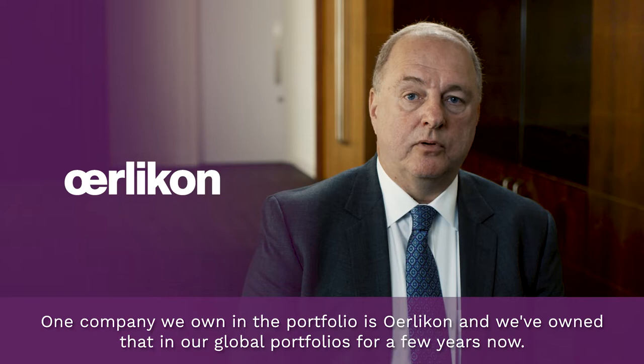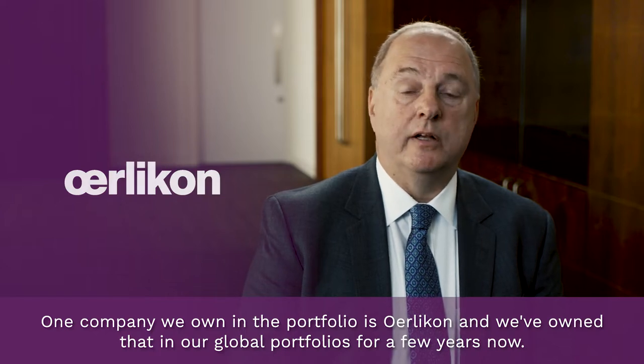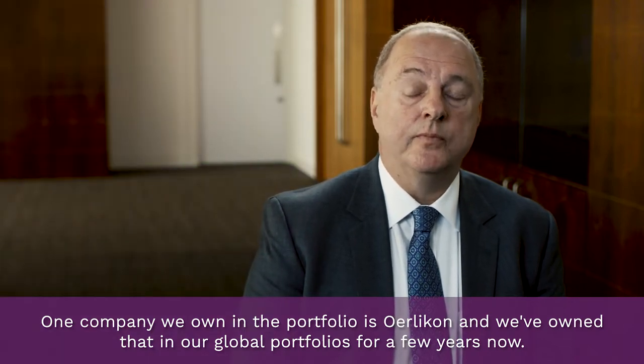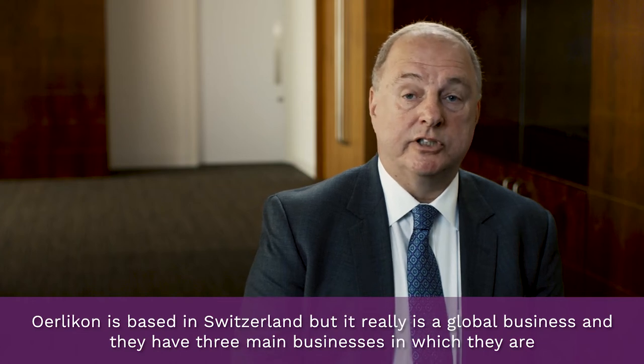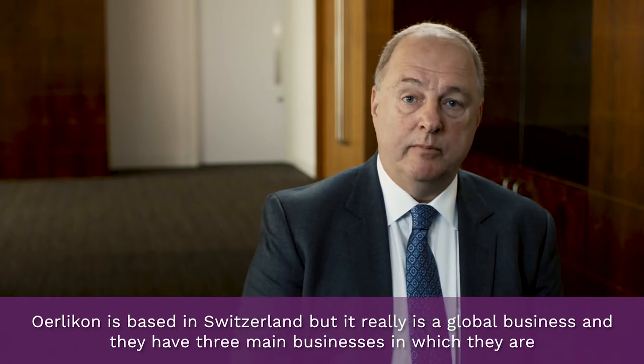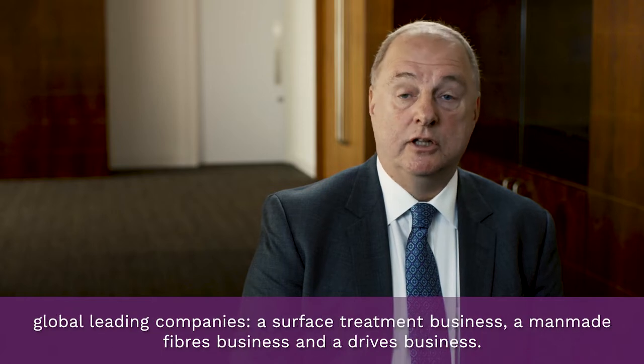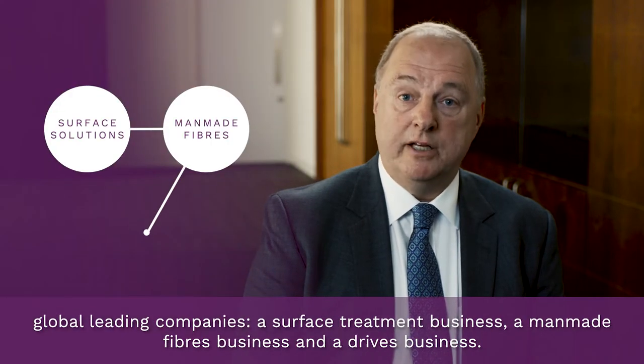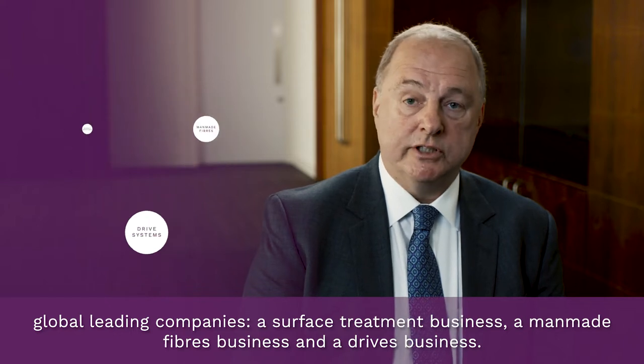One company we own in the portfolio is Oerlikon, and we've owned that in our global portfolios for a few years now. Oerlikon is based in Switzerland but it really is a global business, and they have three main businesses in which they're global leading companies: a surface treatment business, a man-made fiber business, and a drives business.